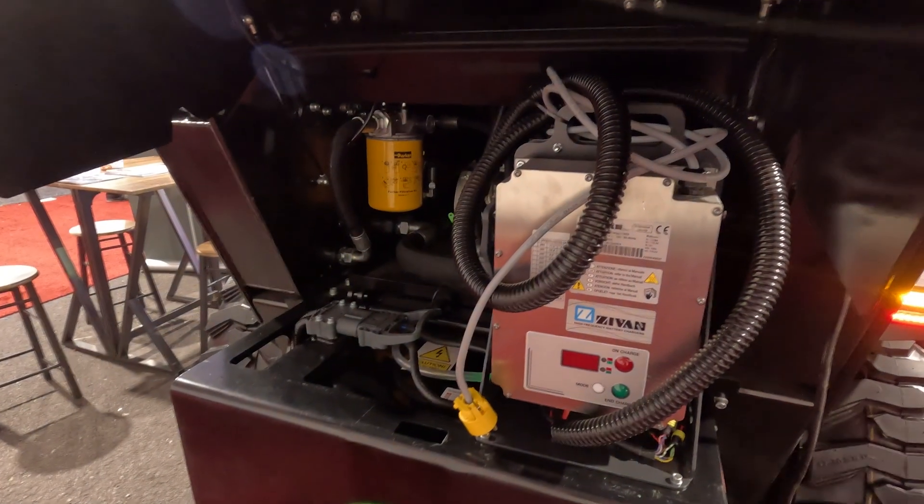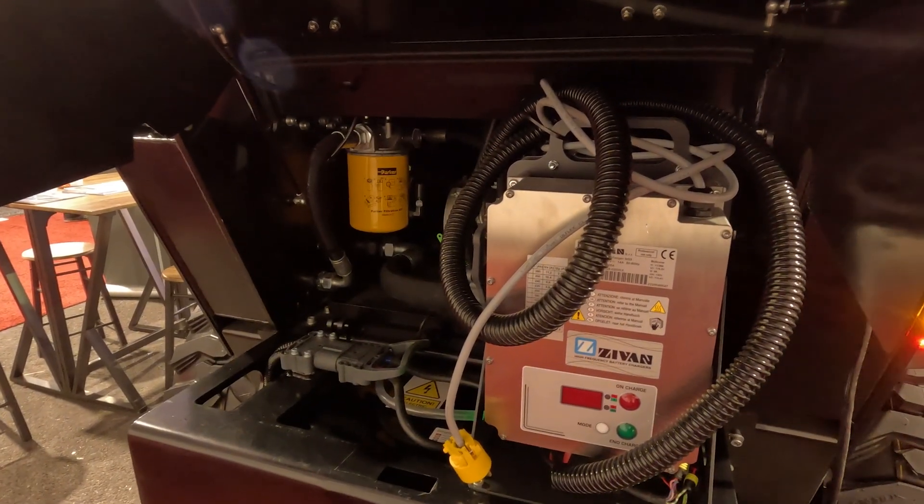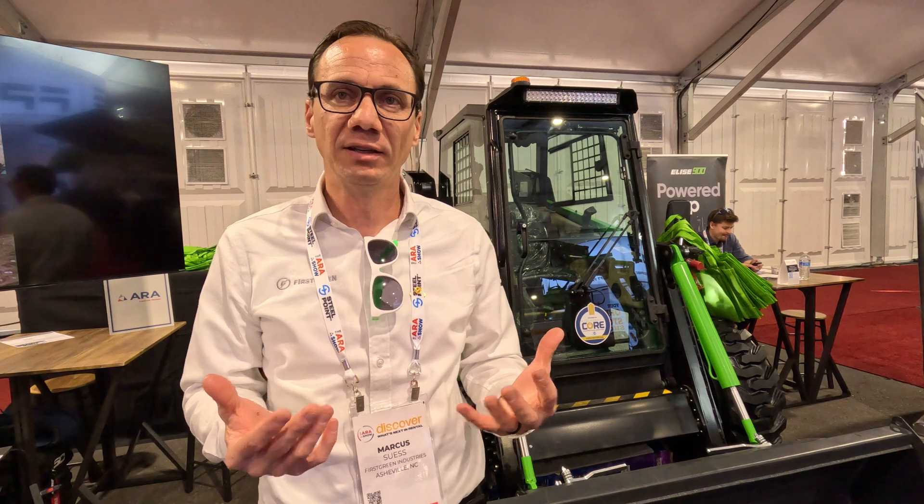Charging-wise, you only need a couple of 110 outlets — two 110s on different circuits — and you're going to be able to charge this machine anywhere. You could also use 220, and if you're using lithium, there's going to be fast charging as well.